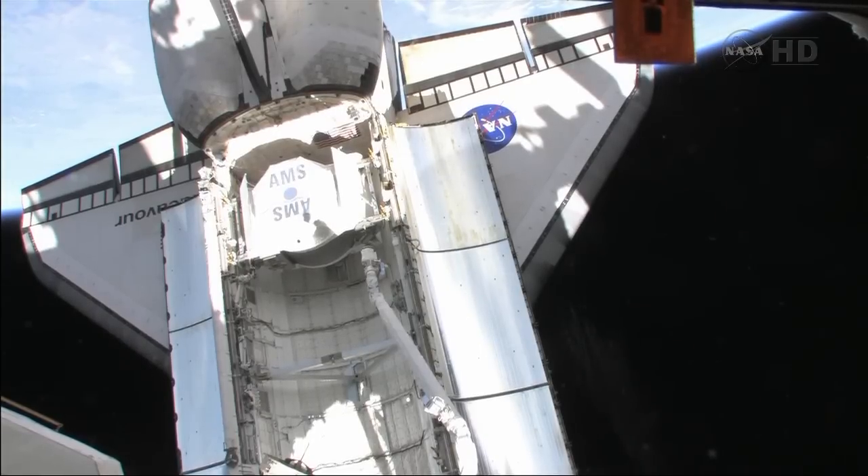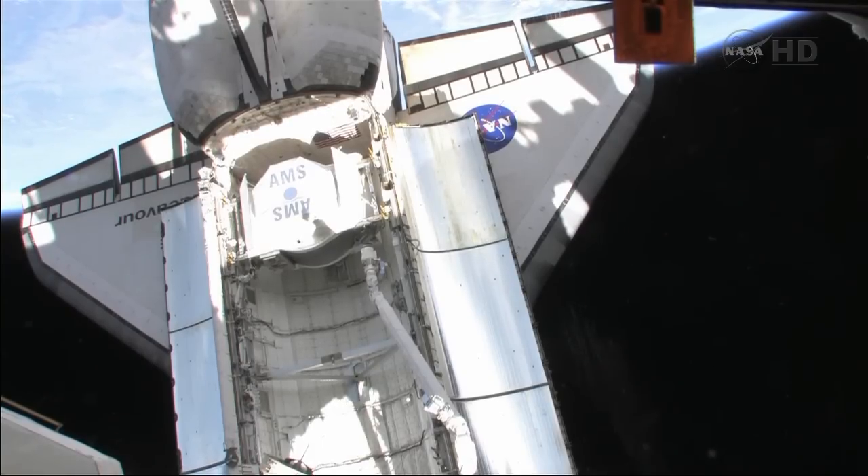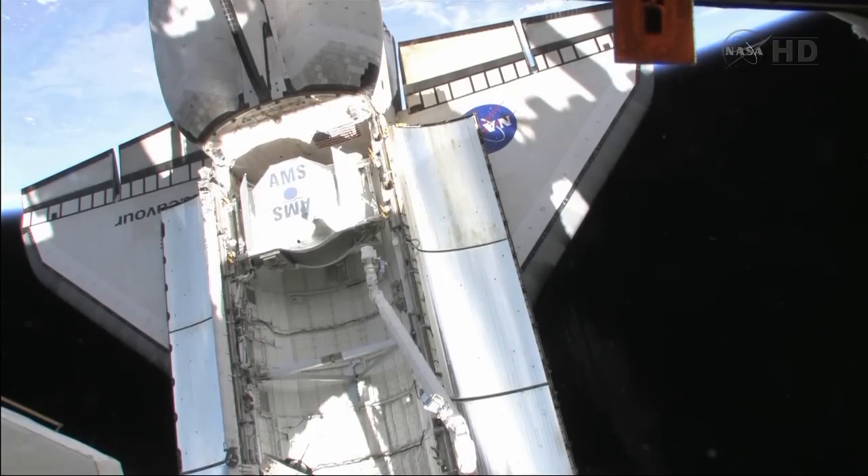Their work on board the International Space Station — this one looking down into the shuttle's cargo bay before the Alpha Magnetic Spectrometer was unloaded. They declared on flight day four, the day after the shuttle reached the International Space Station. And that was two days ago now.